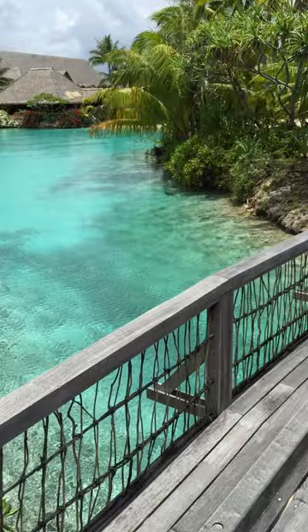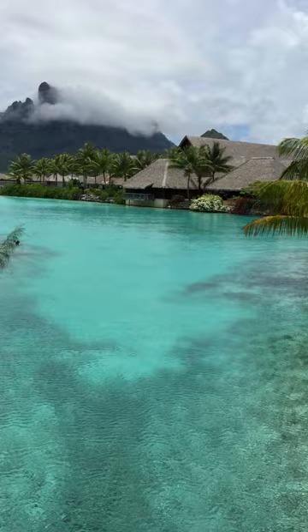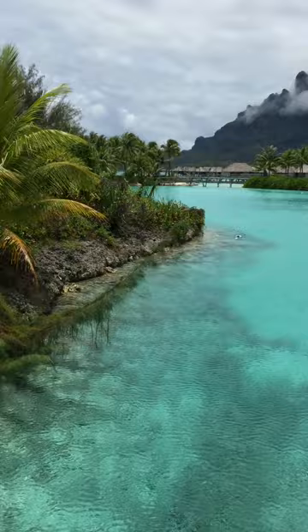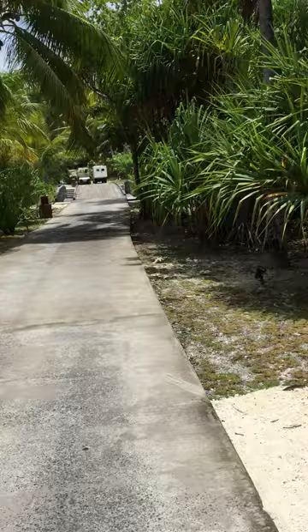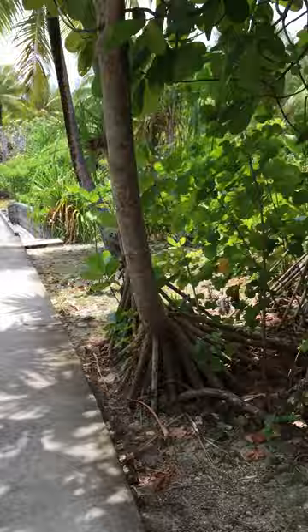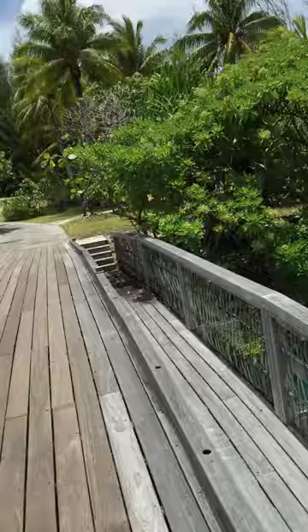The tour continues. You can see the other set of bungalows and the reception area. That's the bridge we came across earlier, so you can see how we're making a full circle around the resort. It's very tropical everywhere.